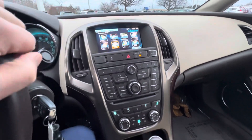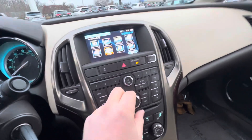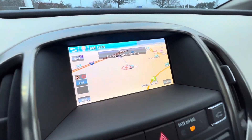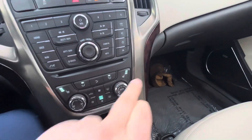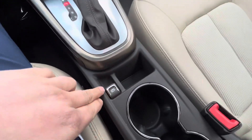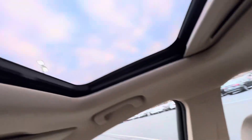Infotainment touch screen up here — you can scroll through everything with this dial, but it also is touch screen, so if I want to go to my maps, I can do that there. So many more features. You've got your heated seats, passenger and driver, all your climate controls, your drive modes, and the parking brake.